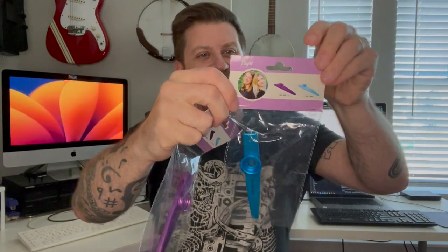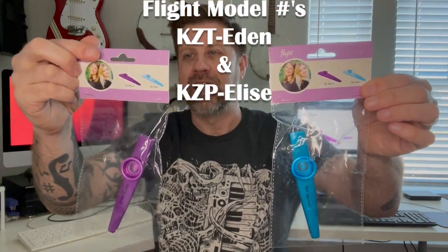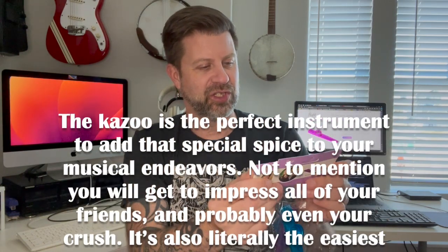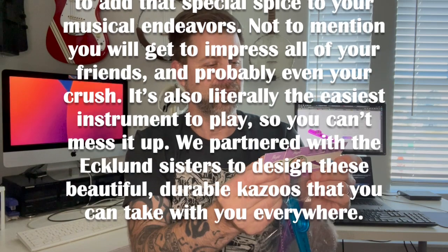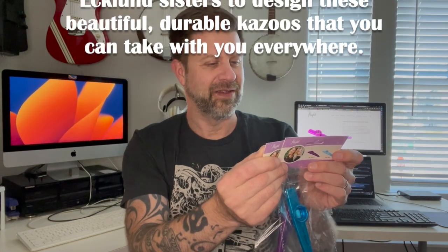So we've got actually some packaging on these. They aren't just wrapped up in a little piece of plastic, and there's some stuff on the back. This one is labeled KZT Eden, this one's labeled KZP Elise. This one's obviously purple and this one is obviously blue or turquoise. They both have the same tag. Let me read the back to you: 'The kazoo is a perfect instrument to add that special spice to your musical endeavors — not to mention you will get to impress all of your friends and probably even your crush. It's also literally the easiest instrument to play, so you can't mess it up. We partnered with the Eklund Sisters to design these beautiful, durable kazoos that you can take with you everywhere.'